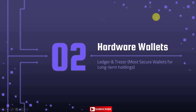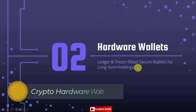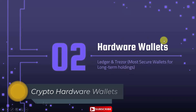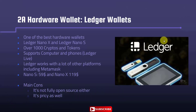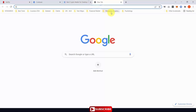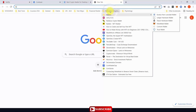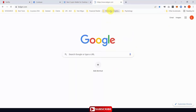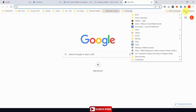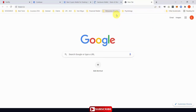Hardware wallets — the most famous are Ledger and Trezor — are the most secure wallets, especially for long-term holdings. The first wallet we are going to discuss is the Ledger hardware wallet. Let's go to their websites and see. We also have the Trezor.